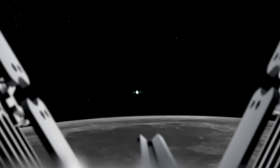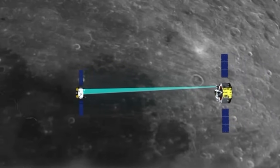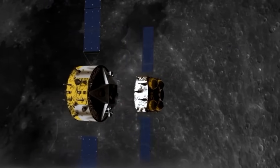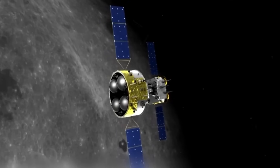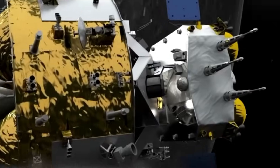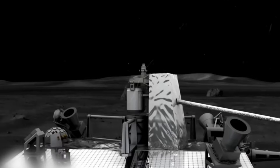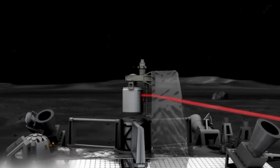Over the following weeks, the vehicle gradually descended into a circular orbit. During this period, the probe scouted its ideal landing site inside the South Apollo Crater, part of the South Pole-Aitken Basin on the moon's far side.